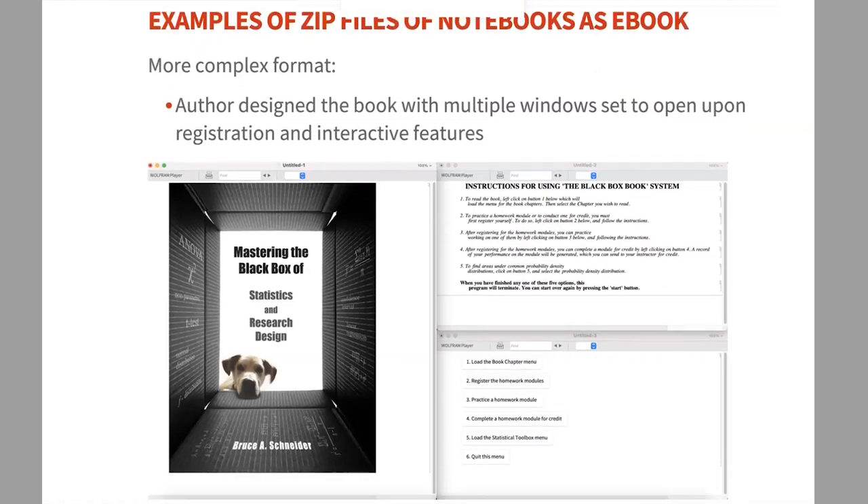Bruce Schneider's book is a more complex setup. It pops up with pre-sized windows, options to go to homework modules or book chapters, figures in a separate section, and even a module where students can submit homework through a built-in application. This shows how much flexibility you have — there are far more options available in this format than you'd find with a printed book.